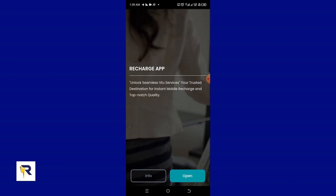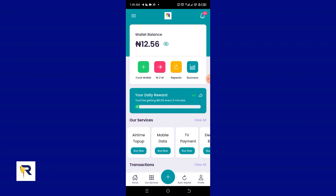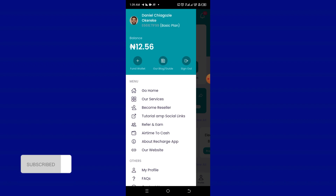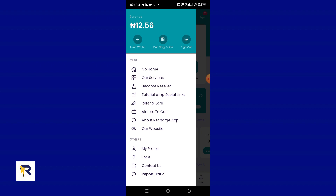I'm currently logged in as one of my accounts. This is my dashboard. I'm going to click on the hamburger menu over here and then go to the Refer and Earn section.